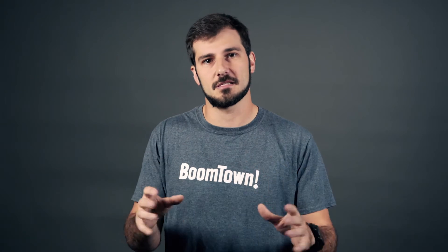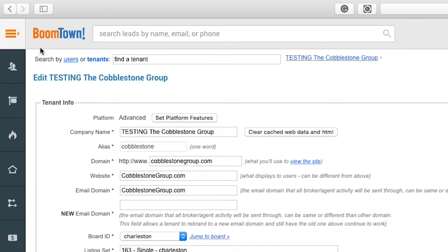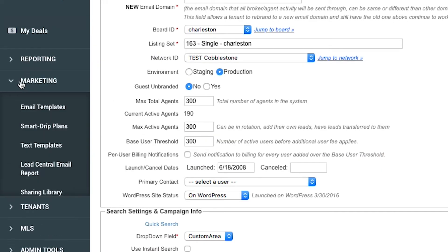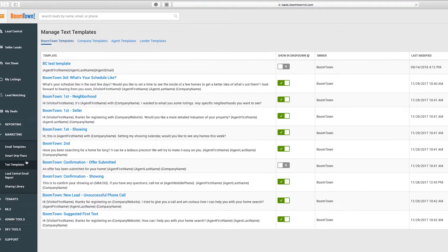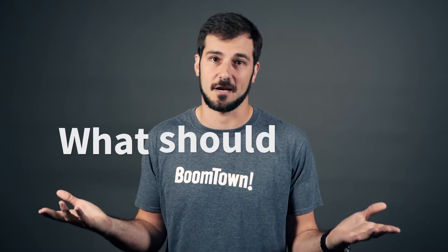So what's the tip? Today it's really simple: when you're setting up drip plans, use a text message as the very first step. This enables you to quickly introduce yourself, improve speed to lead, and increase the chances of the lead opening the text message and responding to you.